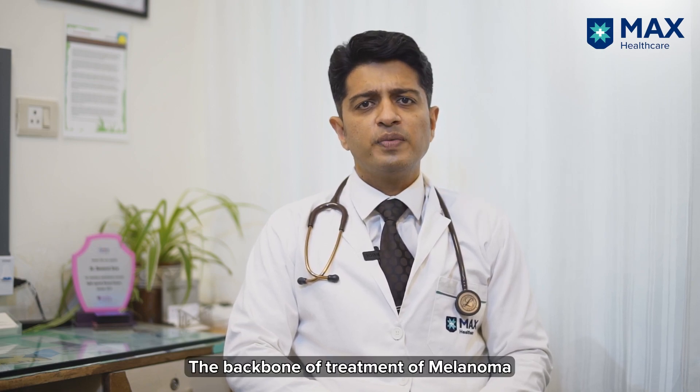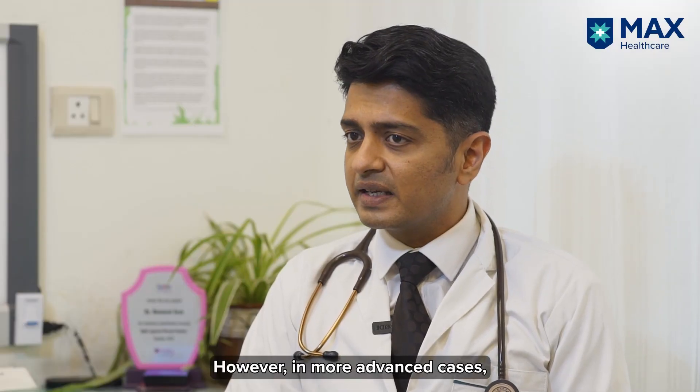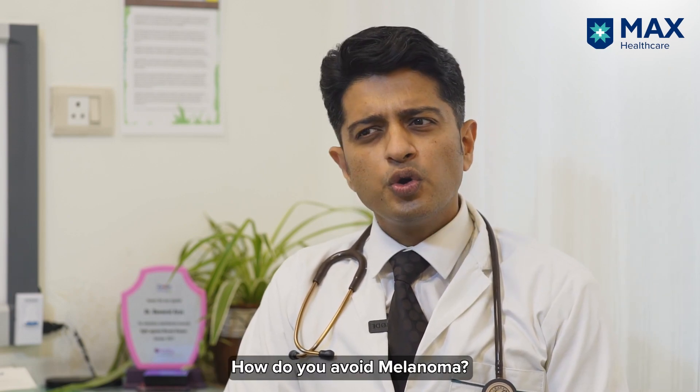The backbone of treatment of melanoma is surgery. However, in more advanced cases, we may look to give you immunotherapy, target therapy, radiation or chemotherapy.